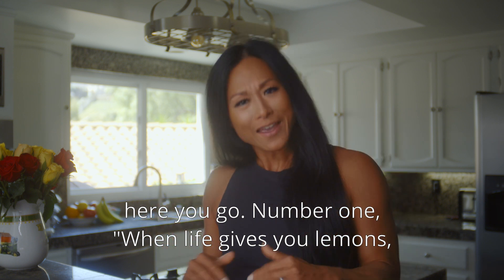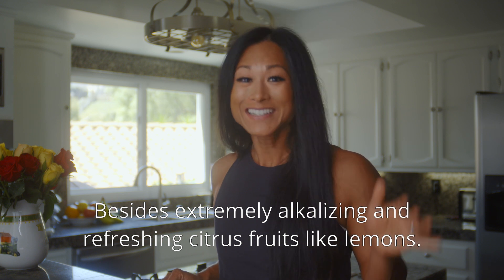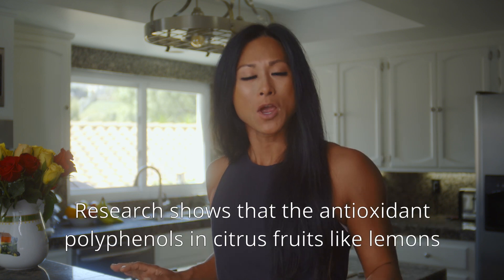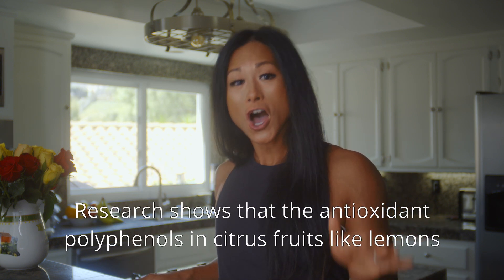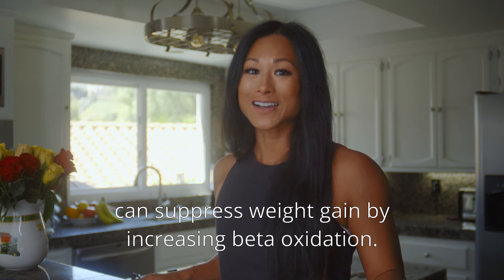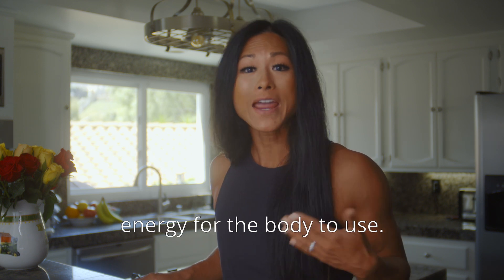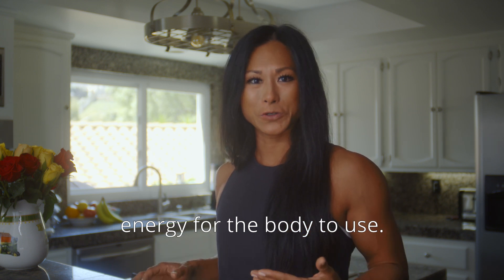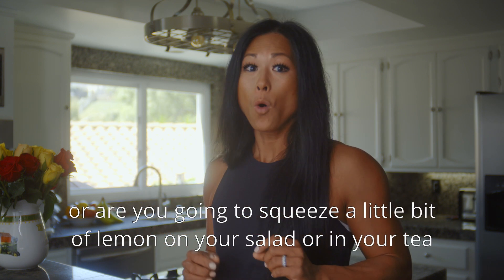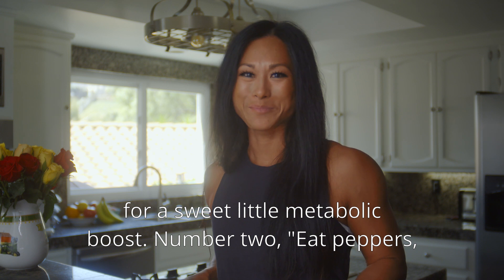Number one: when life gives you lemons, you're going to boost your metabolism. Besides being extremely alkalizing and refreshing, citrus fruits like lemons can help with speeding up metabolism. Research shows that the antioxidant polyphenols in citrus fruits like lemons can suppress weight gain by increasing beta oxidation. These polyphenols increase the breakdown of fat in the body to create more energy. Infuse your water with lemon slices — warm water — or squeeze a little lemon on your salad or in your tea for a sweet little metabolic boost.